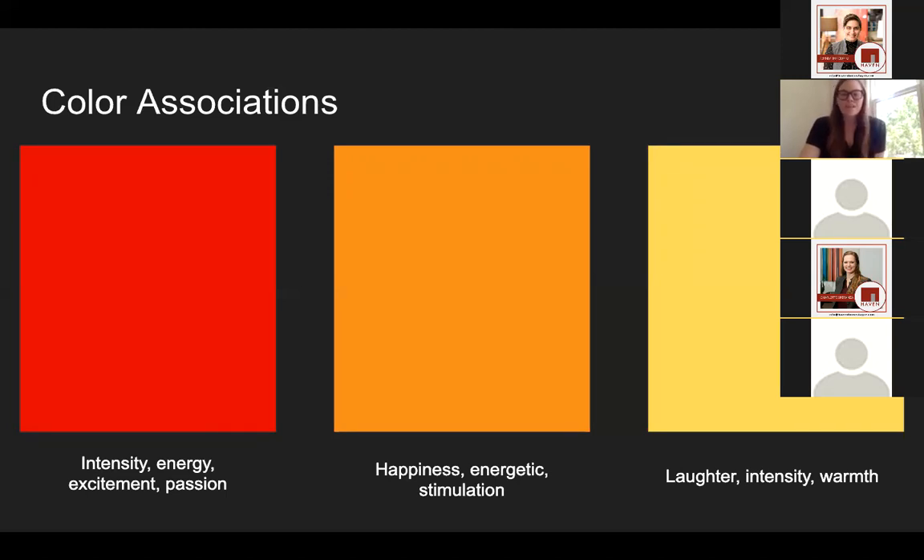When it comes to designing a room, you can think about these things when choosing paint color or wallpaper. Red is often associated with excitement, passion, energy, and intensity. Orange is similar but also has more of a happiness to it — it's definitely a stimulating color. Yellow is a warm color; we think of the sun, laughter, smiley emojis. Red, orange, and yellow all have similar color associations because they're all warm colors.